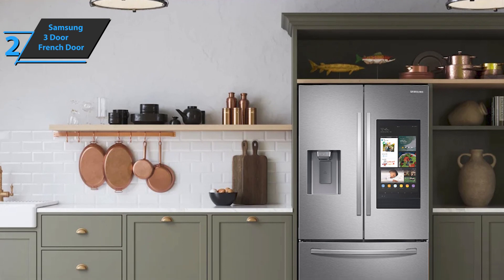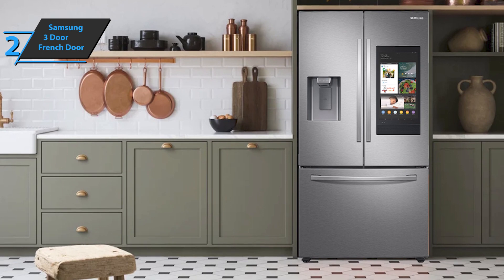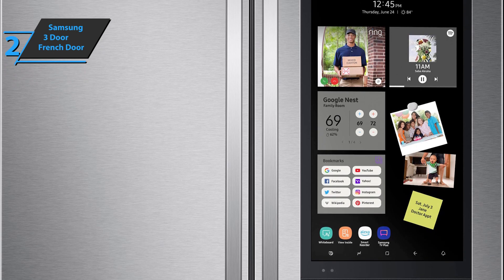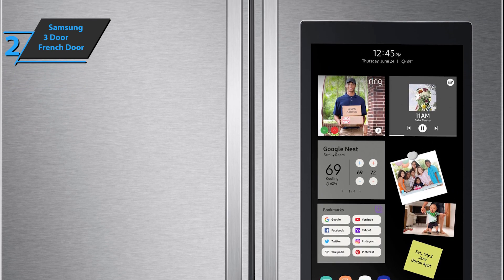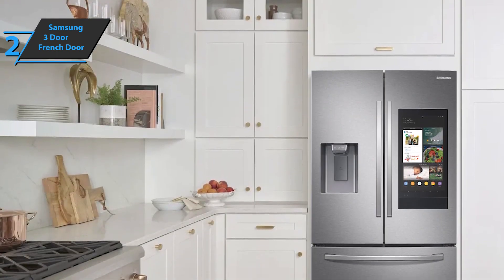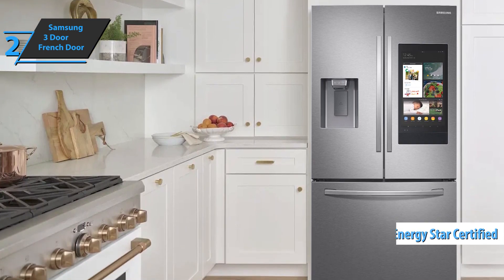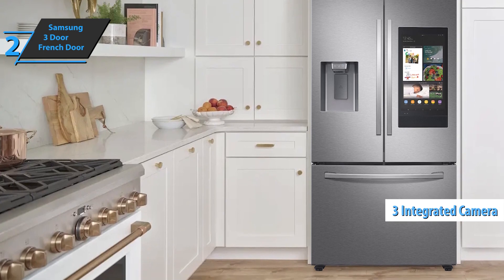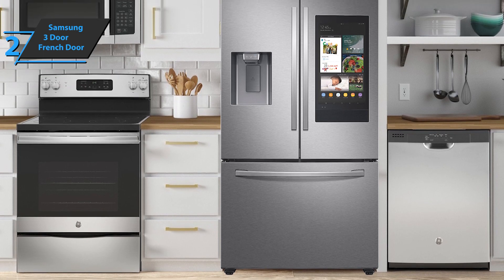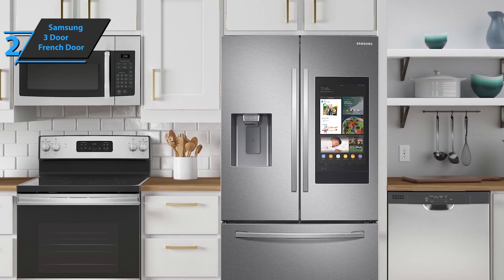What makes the Samsung 3-door French Door Refrigerator stand out the most is its level of smart tech. The first thing you notice is the large 21.5-inch touchscreen on one of its doors. With its Wi-Fi connection and Alexa compatibility, you can use it as a calendar, a notebook, access the internet, and view your favorite recipes. This Energy Star-certified model also has speakers so you can play music while you cook. The three integrated cameras allow you to view the interior from your screen or smartphone. The Samsung 3-door French Door Refrigerator weighs 305 pounds.